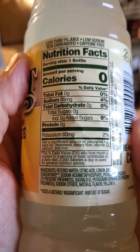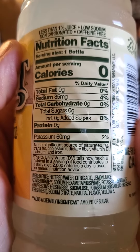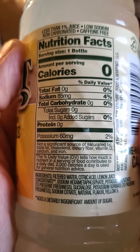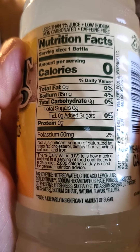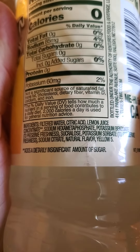Less than 1% juice. And the nutrition facts: no calories, fat, cholesterol, carbohydrates, or protein. 85 milligrams of sodium, 60 milligrams of potassium, and here are the ingredients.